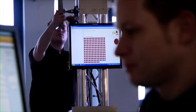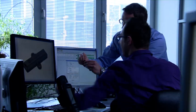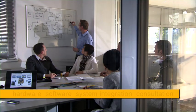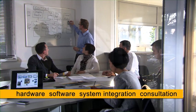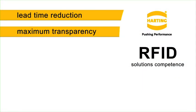Harting is at home in the global growth markets and is actively involved in technology design. Hardware, software, system integration and consultation under one roof — that is the Harting single source solution competence.